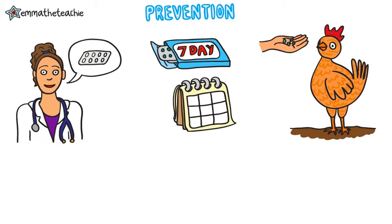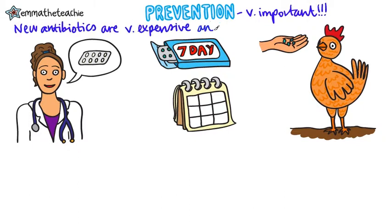It's really important that we prevent the rise of antibiotic resistant bacteria, or we may live in a world where we cannot treat infections. But you might ask, why not just make new antibiotics? Well, new antibiotics are very expensive and very slow to develop. It can take many years, and they're unlikely to keep up with the emergence of new strains.